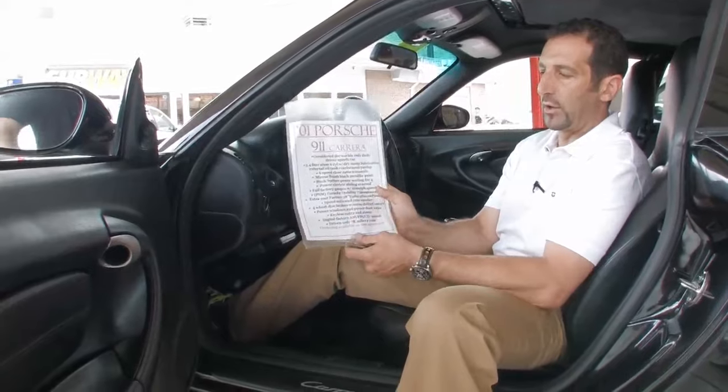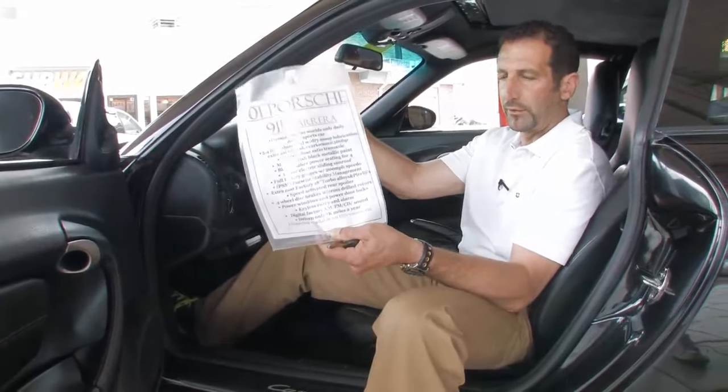When you come to the store, these option sheets are hanging on all the cars. And if you don't want to come to the store, we can certainly fax you a copy. Let's take a peek at the engine.